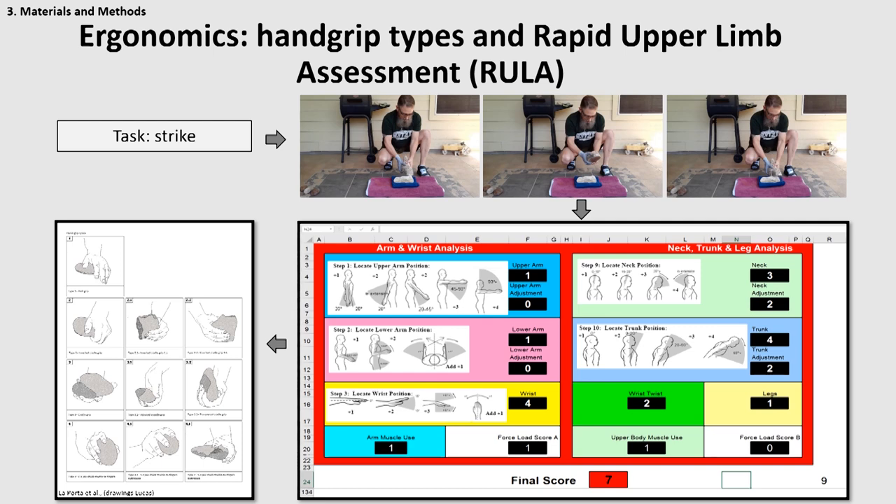The Rapid Upper Limb Assessment, or RULA score, was calculated, as you can see in this Excel spreadsheet, against each task, considering the inclination, position, and angles of several anatomical portions of the upper limbs during the same task. Lower RULA scores, such as 3 or below, indicated low levels of musculoskeletal loads of the upper extremities, whereas higher RULA scores, like 6 or 7, indicated high levels of biomechanical and musculoskeletal loading of the upper extremities.